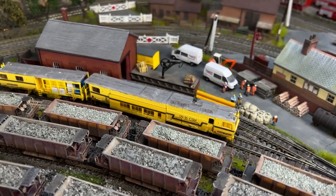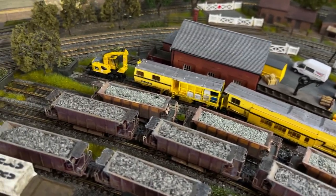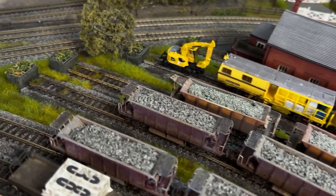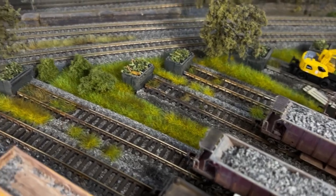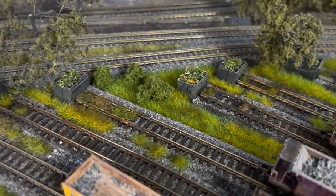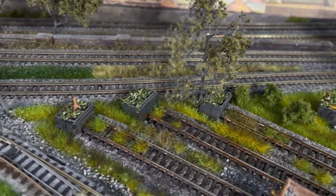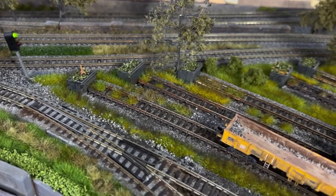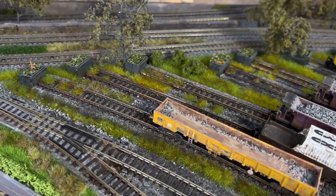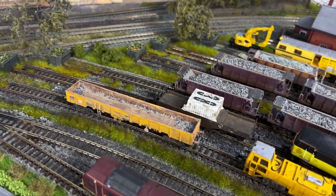Adding detail is not always about putting people or objects or buildings onto the layout — it's also to do with vegetation. You can see here at the back of these sidings they're pretty well neglected and overrun, and this is often the case in real sidings on the railway, but we forget about that. So notice the rust, notice the weeds, notice the bits that are overgrown — all of this adds a touch of realism.